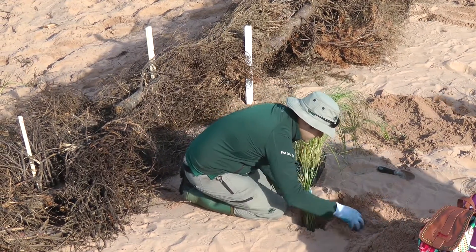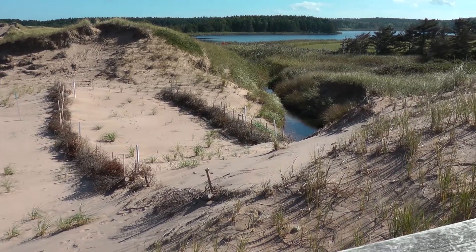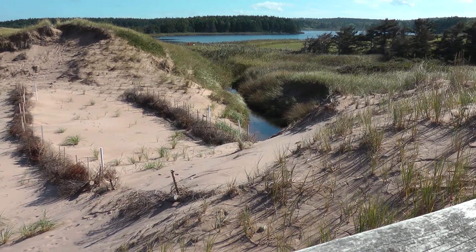At Cavendish Beach, restoring sand dunes helps protect inland buildings and roads as well as ecosystems like wetlands. In this case, the Lake of Shining Waters and its outlet stream can be impacted by beach sand that migrates inland.